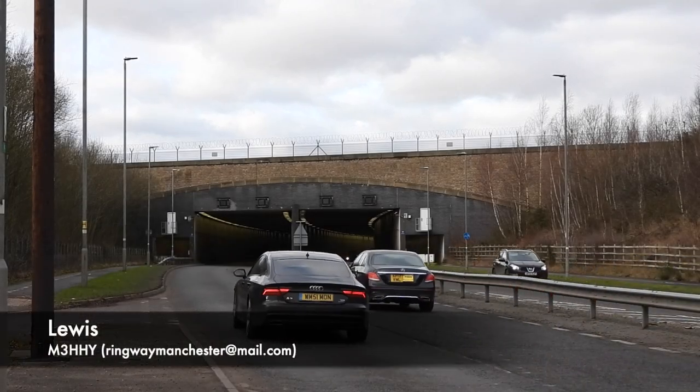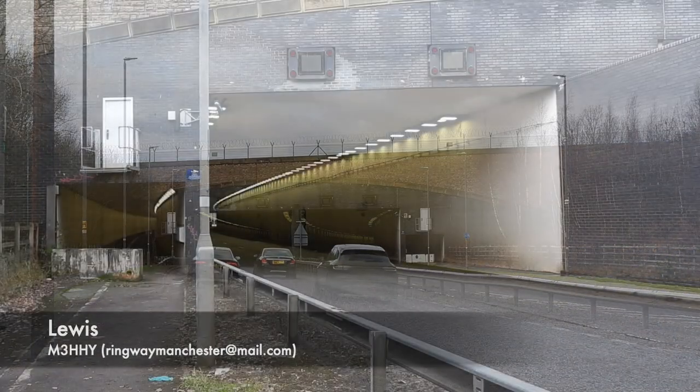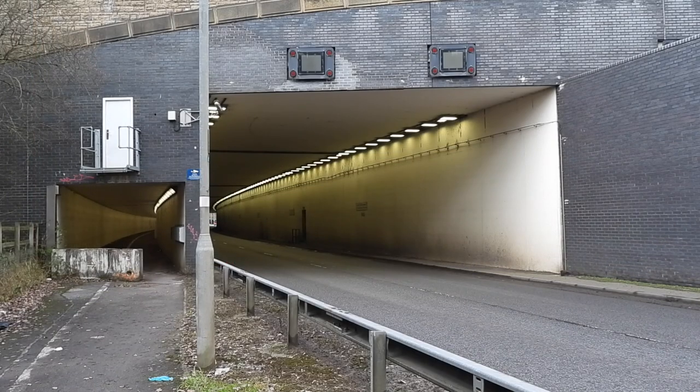You've probably driven through the tunnels at Manchester Airport many times, but never noticed quite an ingenious piece of radio equipment.